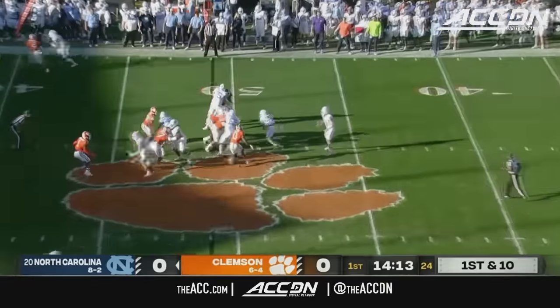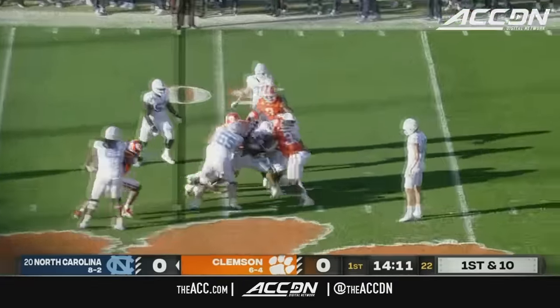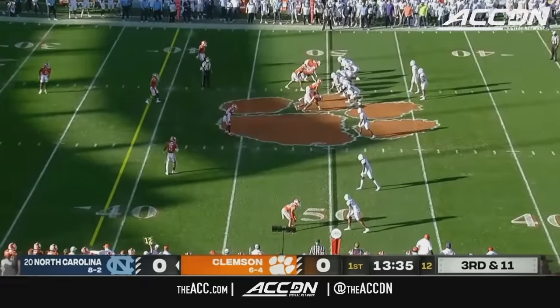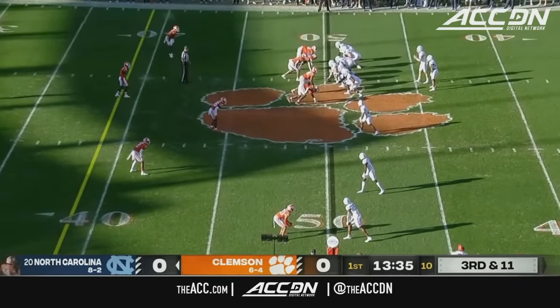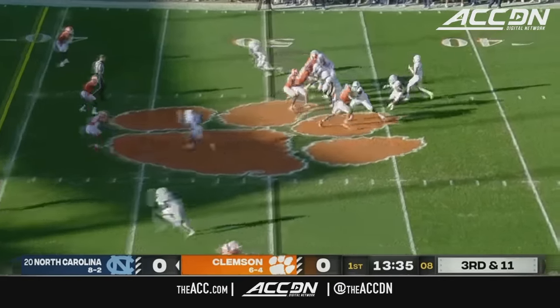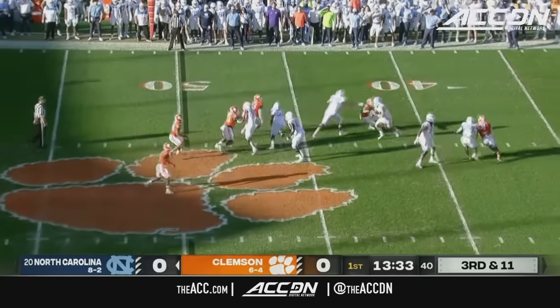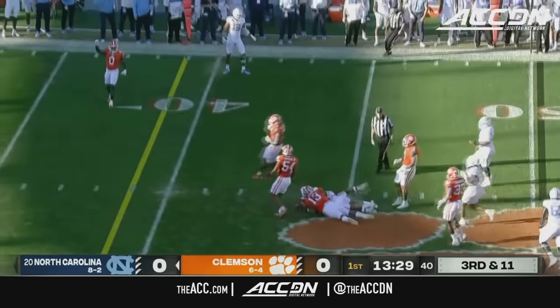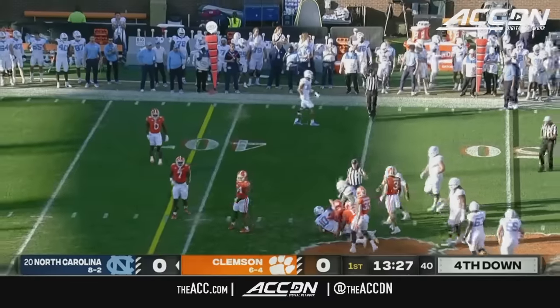He was actually stopped at the 49-yard line, and now a loss of one on the handoff to Hampton. Sometimes you've got to dial it up and let him know what's up in those first possessions. May in trouble, cuts it back, and he's to the 45-yard line, making it fourth down and six.